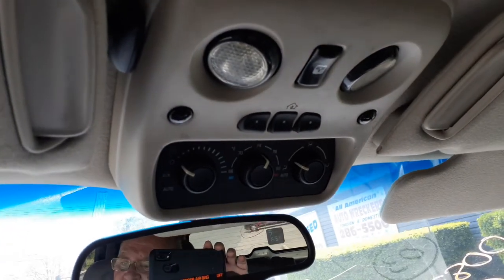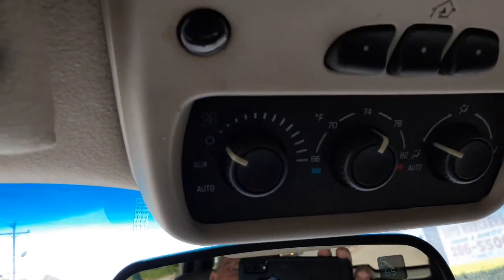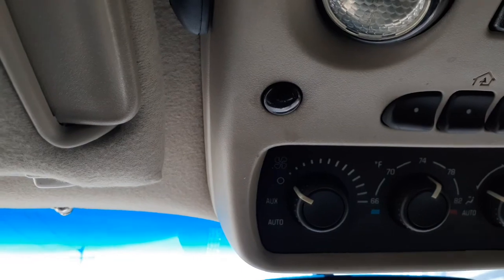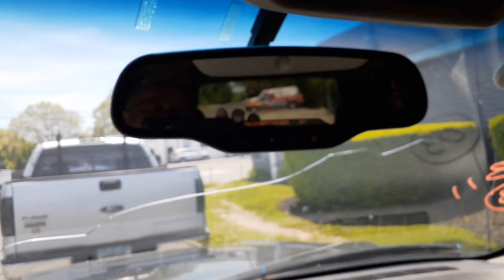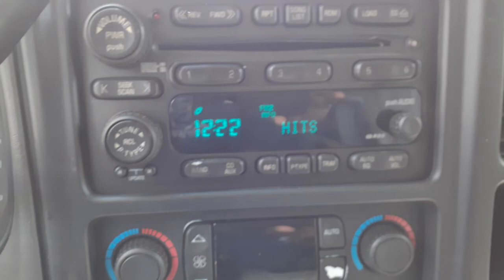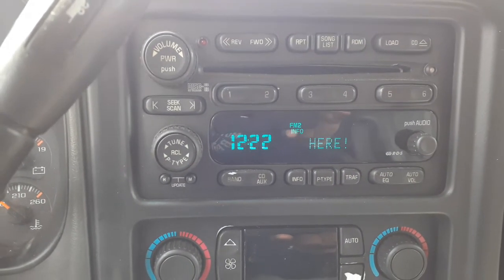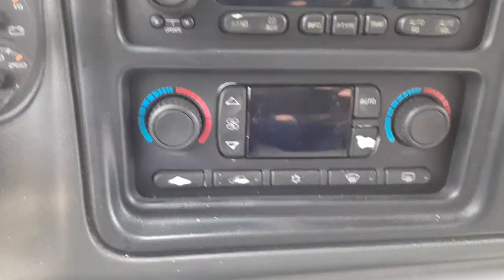Here's your roof console — it's got the HomeLink, sunroof, and temperature controls. This is automatic. There's your inside rearview — it's got OnStar, compass, and temperature display. There's your radio: AM, FM, 6CD, Bose system — plays good. These are your automatic temperature controls on the dash, which work fine — a couple of worn buttons, but besides that it's all good.